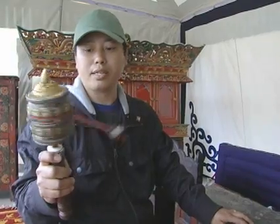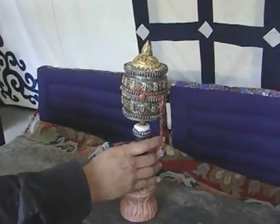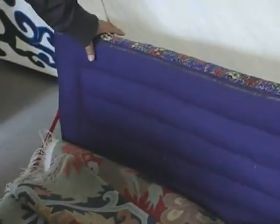It's the same thing — it is all handmade. And this is a typical Tibetan mattress. It's all handmade.